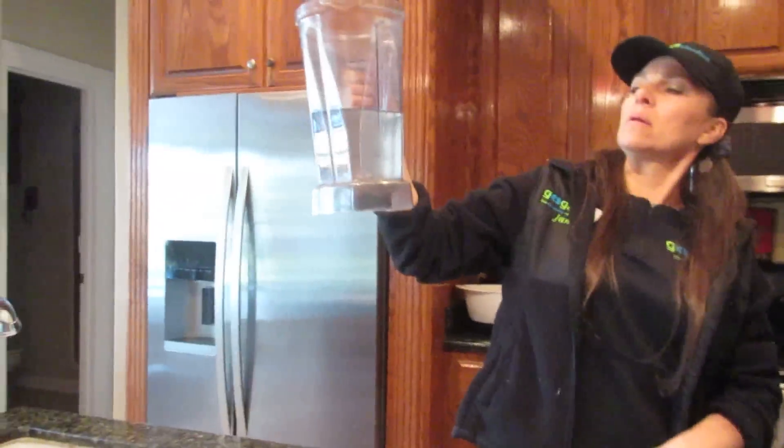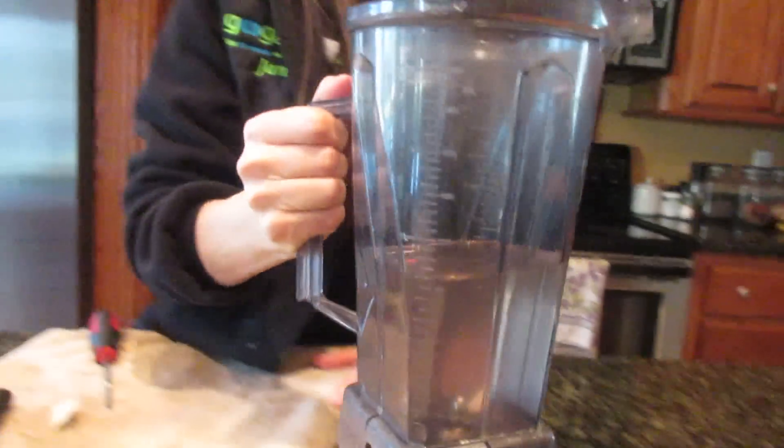I got three and a half cups of coconut water from two coconuts, so good deal.